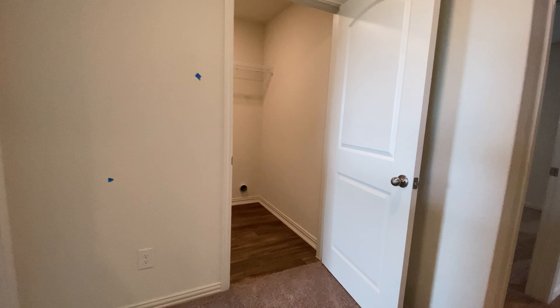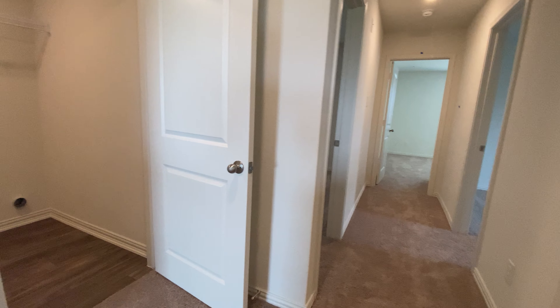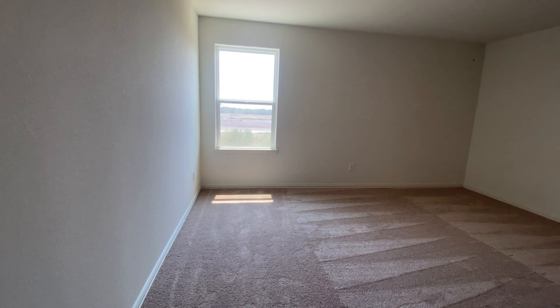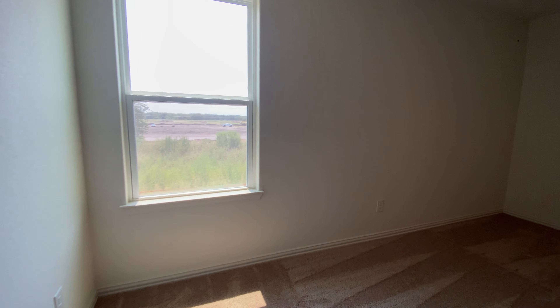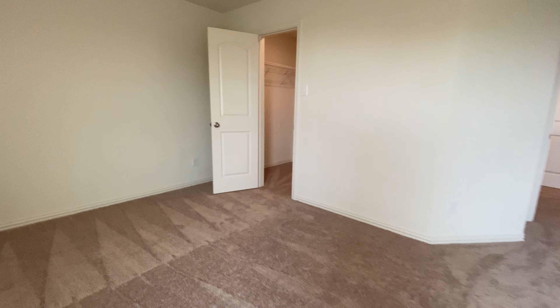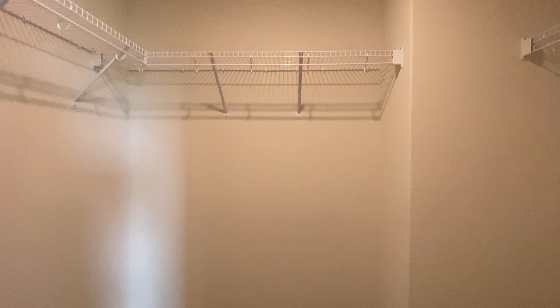Pardon the blue tape — we just did our walk-through; it's a brand new home. This is bedroom number two, a really good-sized bedroom for a guest bedroom. Closet for it here.